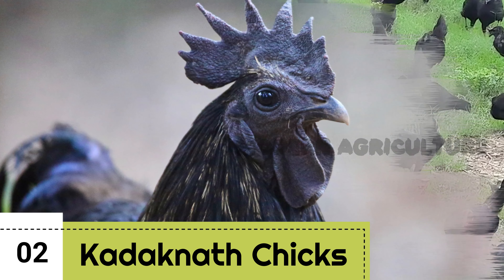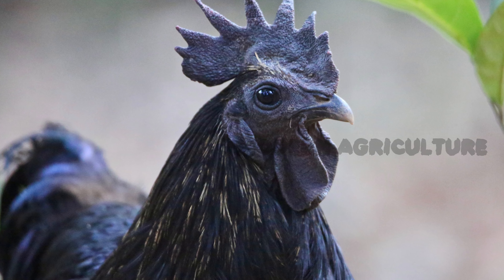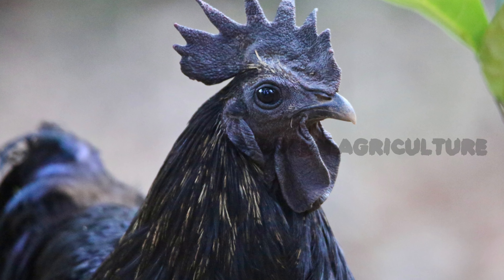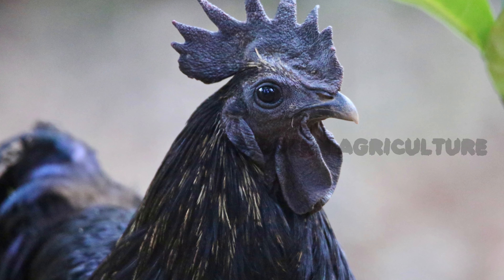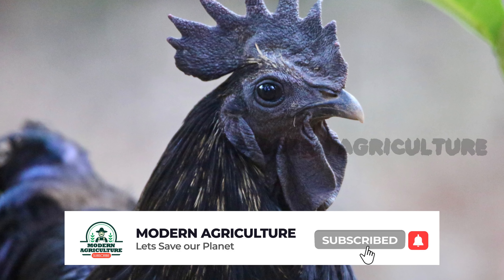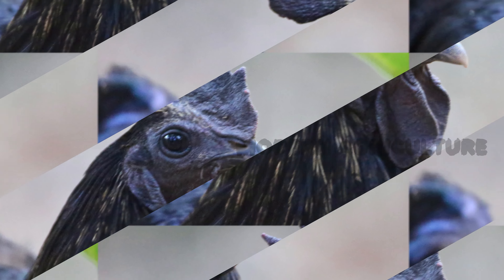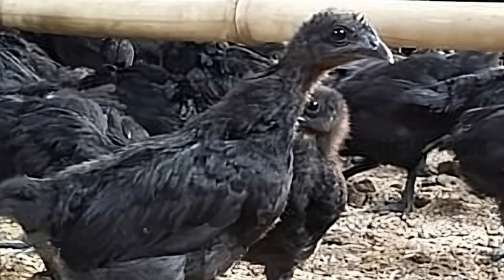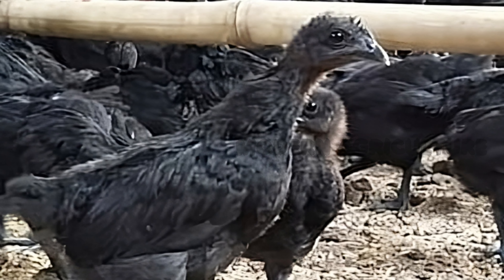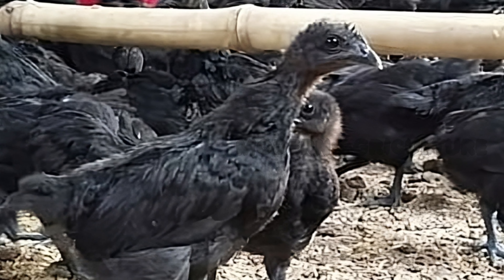Raising Kadaknath chicks. The first step in Kadaknath farming is acquiring day-old chicks. At an average cost of 50 rupees per chick, invest in healthy and robust chicks to ensure a strong start. These chicks require special care and attention during the initial stages. Provide them with a warm and clean environment, along with nutritious feed and clean water. Proper ventilation and sanitation are essential to prevent common diseases.